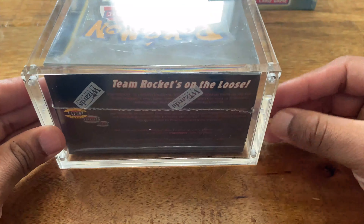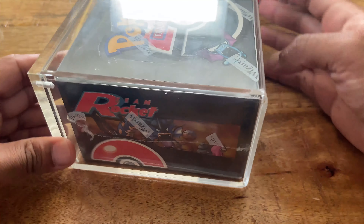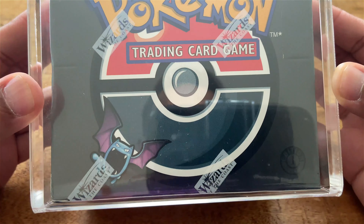Super clean box. Really happy to add this one to my collection. As you know, I have another one which is actually up for sale at the moment.